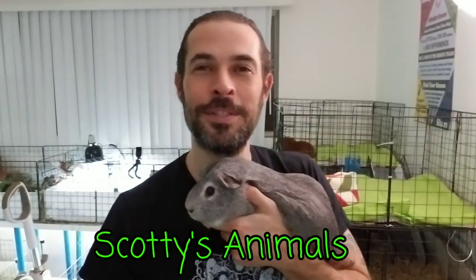Scott here from Scottie's Animals. I want to talk about pests - bugs that may or may not get into your cages or into your homes. Specifically, I'm talking about cockroaches - German cockroaches, the little reddish-brown cockroaches that you see.